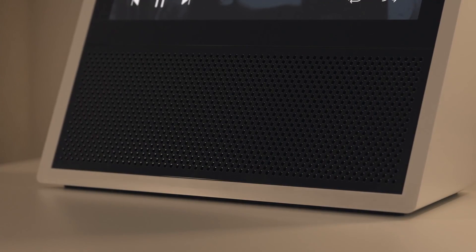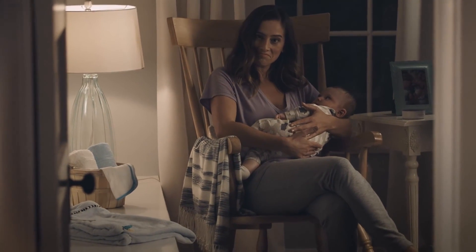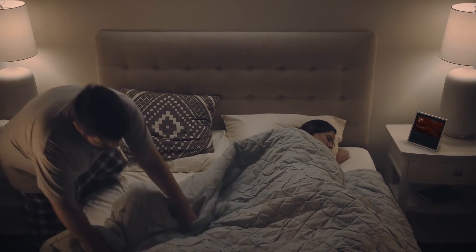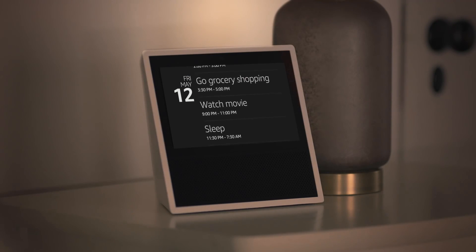Thanks to two speakers powered by Dolby, Echo Show fills every room with incredible sound. Echo Show is getting smarter every day, so there's always something new to discover. Alexa, add date night to my calendar for Friday at 7pm. Okay. Alexa, turn off the lights.